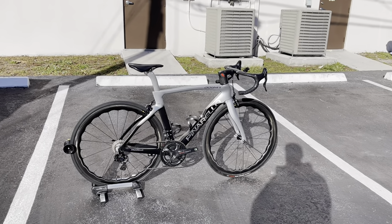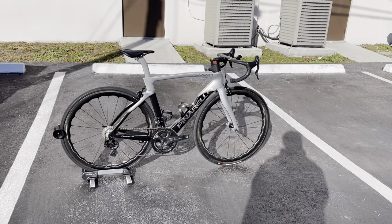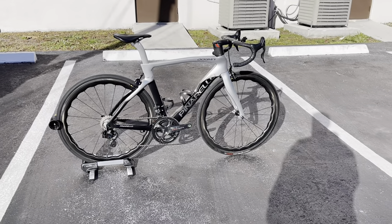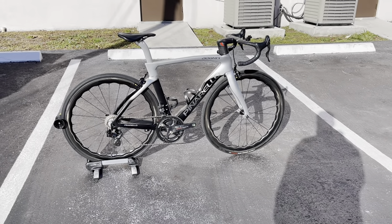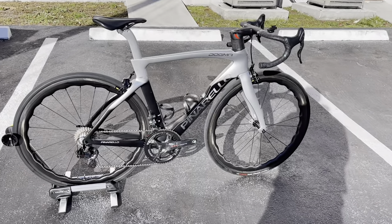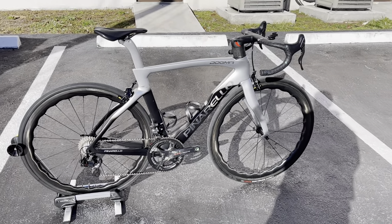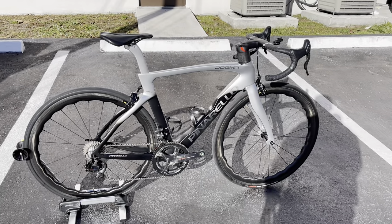I didn't put the weight at the beginning of the video — I'll be putting it somewhere in the middle so you'll have to watch through to find it. This is a size 53 and it's specced with some different wheels. It's kind of a custom build, but very cool.